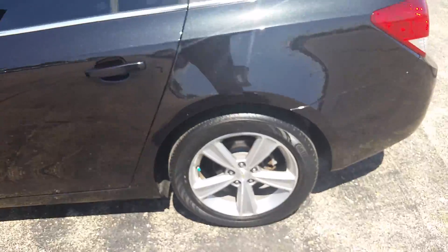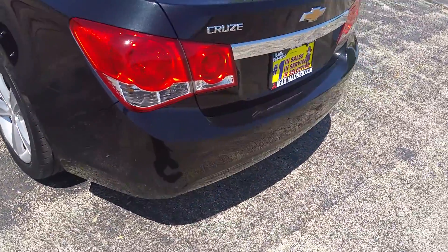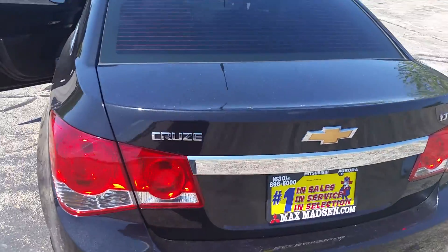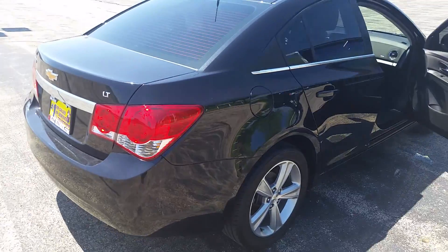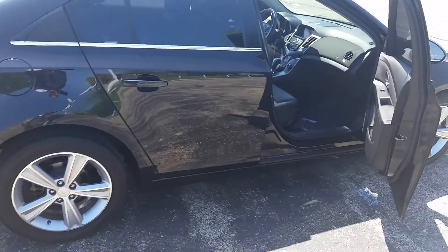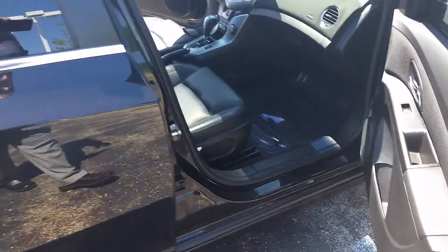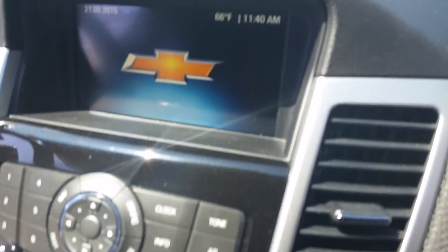There's been a full safety check on the car — the whole nine. This is an LT trim. Moving back inside, this vehicle is also equipped with navigation.